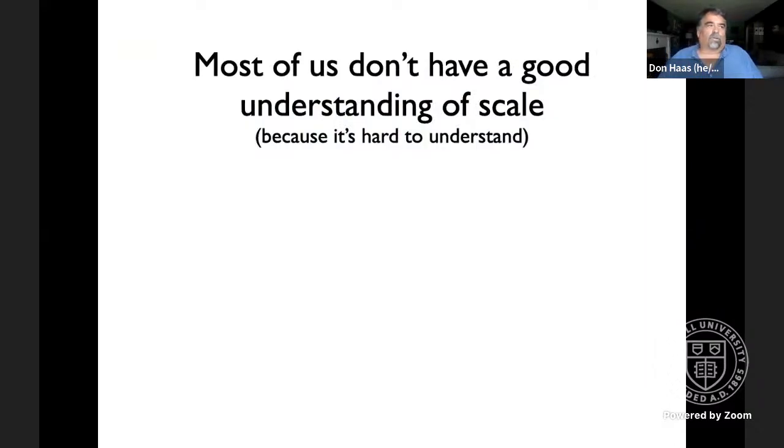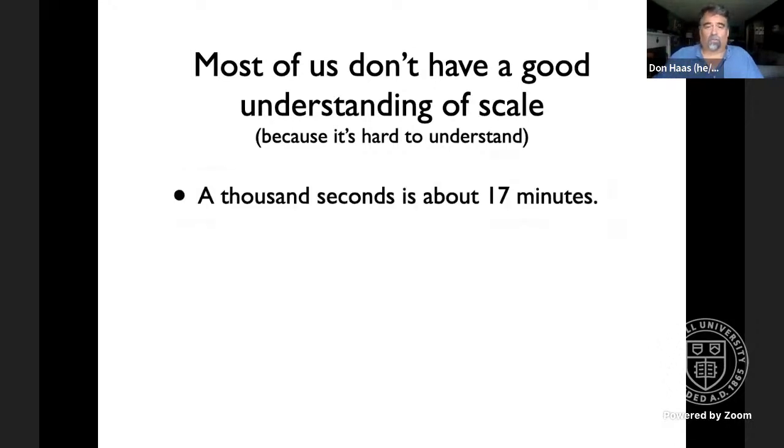It's important to note that for most of human history, we haven't had to understand numbers like these. I'm 59 years old, and almost no one before I was born needed to understand the difference between a thousand, a million, a billion, and a trillion. Now I think everyone needs to understand those differences to meet their civic responsibilities, but we're not programmed evolutionarily to do that. We've got to work hard on building those understandings.